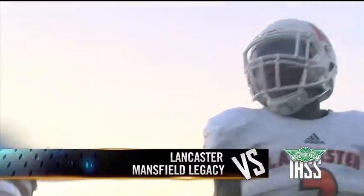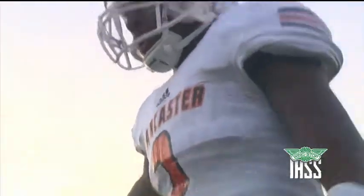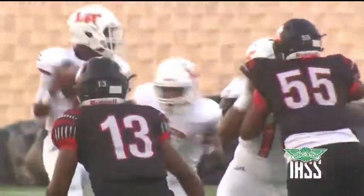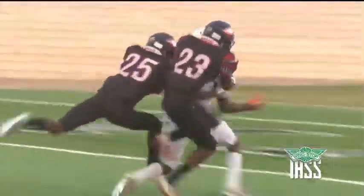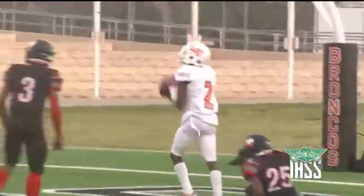Lancaster wide receiver Cartrell Thomas is getting major D1 looks. He took on Mansfield Legacy on Thursday — here's why he's so good. Trevor Hatton throws it up on the slant, and Thomas takes it 56 yards on that play, tying the game at seven.